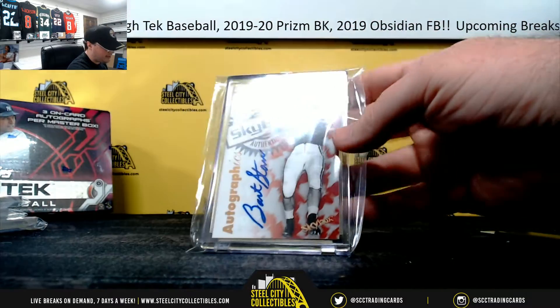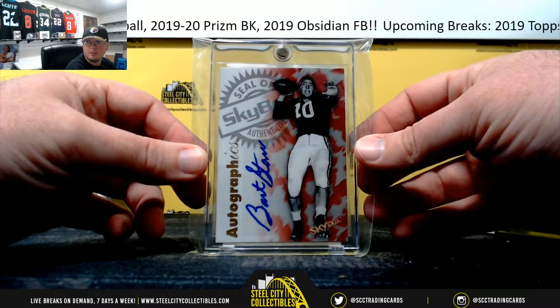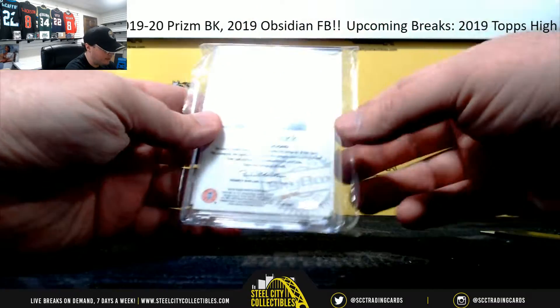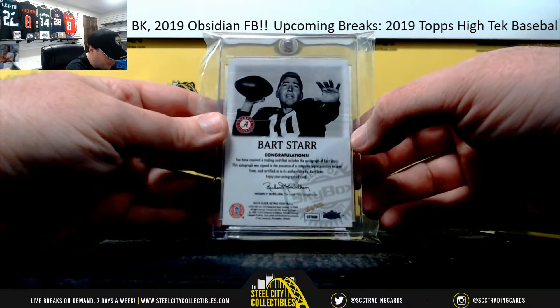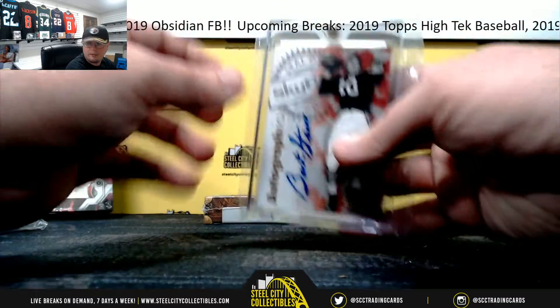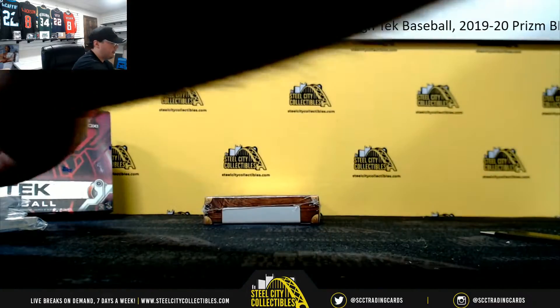Next up here — oh, that's nice. Skybox Autographics, Bart Starr. Very nice hit right there. That is 2012 Fleer Retro, Bart Starr Autograph. Beautiful hit there.